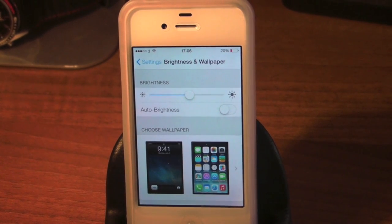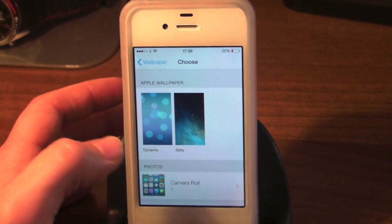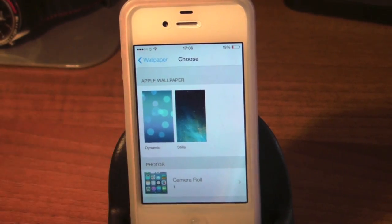Now in iOS 7 beta, there are live wallpapers, which they have called dynamic. And there are also stills, which they have called the other one. So it's a bit of a hidden thing. I don't think they talked about it at all. So I'll just show you guys it.